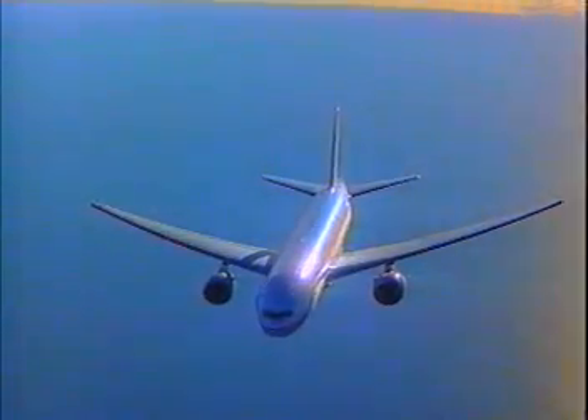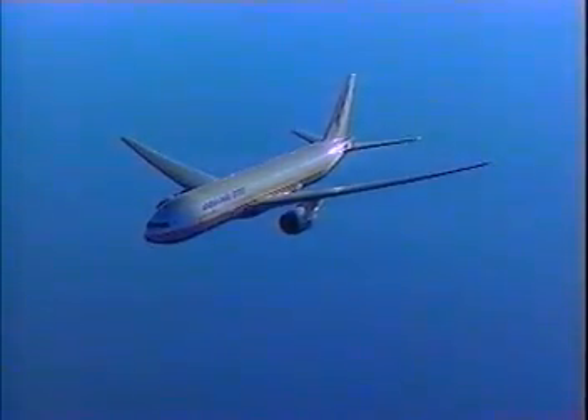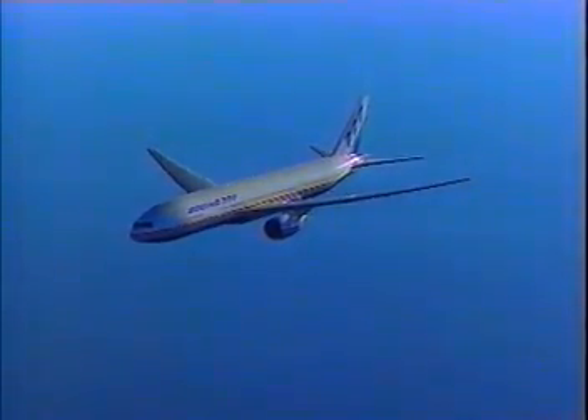Now, that may not appear like very much on such a long flight, but when you add those savings up on a daily basis, that's where it adds value to what the airlines will see.